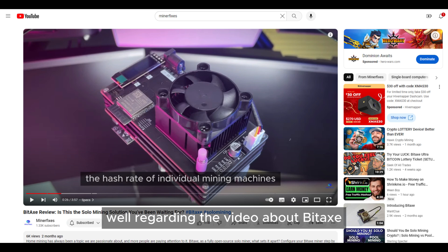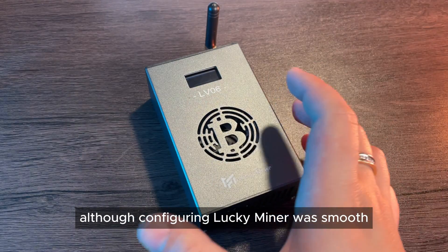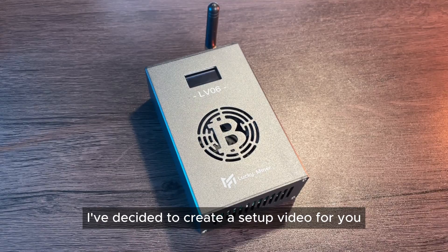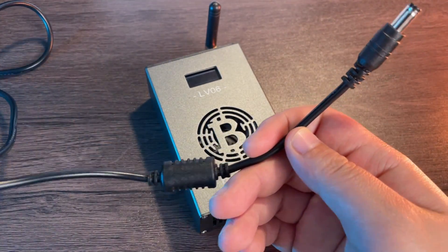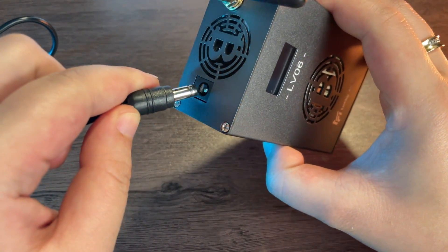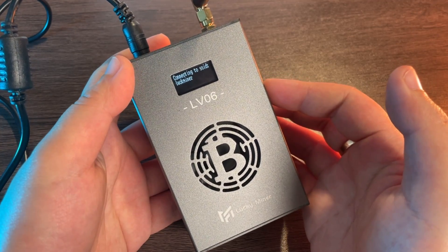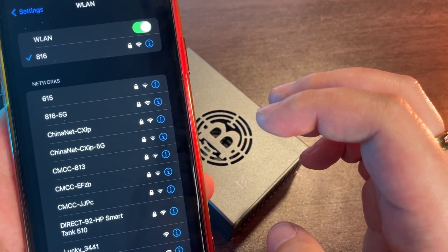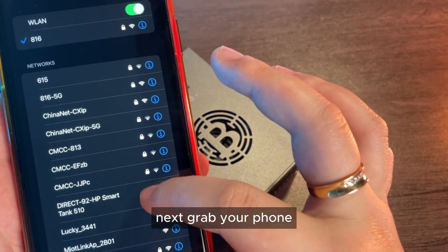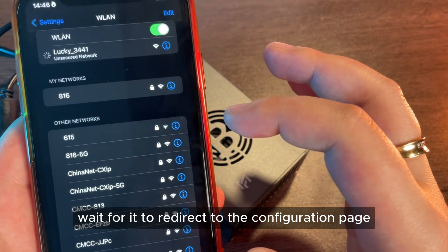Regarding the video about BIDAX, I noticed many comments mentioning issues with setup and connection. Although configuring the Lucky Miner was smooth, I've decided to create a setup video for you, especially for those who might be watching this for the first time. Let's go step by step. Now that we've plugged it in, you can see the screen displaying 'retry' because I haven't configured the Wi-Fi yet. Grab your phone, find the Wi-Fi name 'Lucky Miner' and click. Wait for it to redirect to the configuration page.